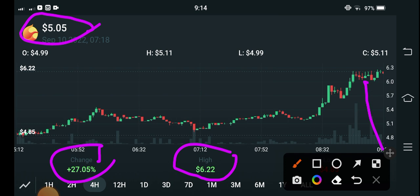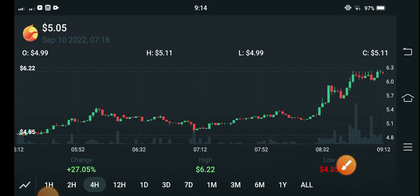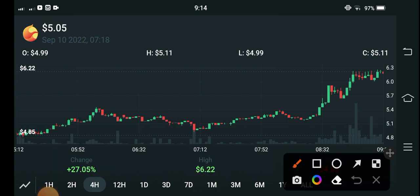The previous highest is $6.22 and the lowest is $4.85 US dollar. That $4.85 is also a high price, because recently I saw that last one week the price was about $1.90 to $1.98 cent — that was the price of Terra Luna coin.